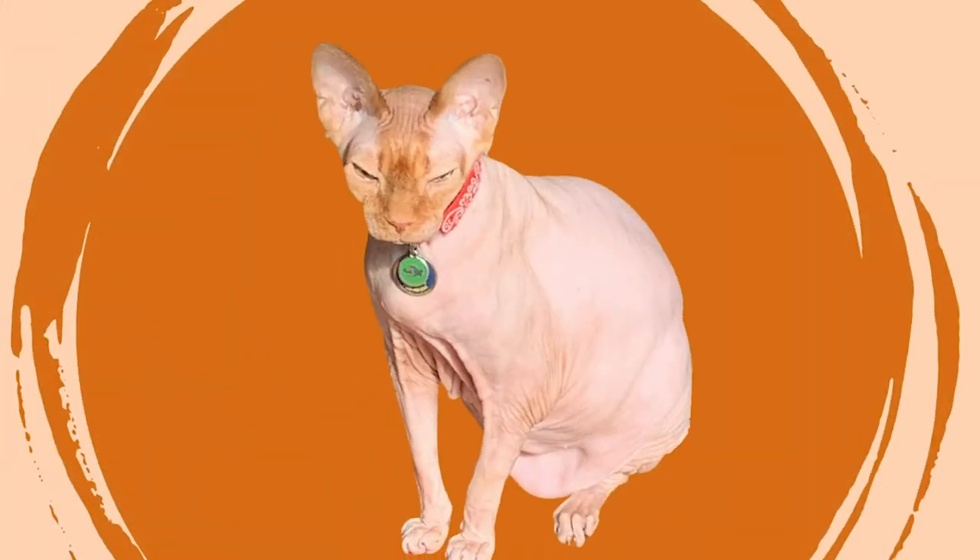My Sphinx, Disco, was genetically an orange tabby, so he had orange pigment in his skin. When he was young, he had tabby stripes, but as he got older, those disappeared.